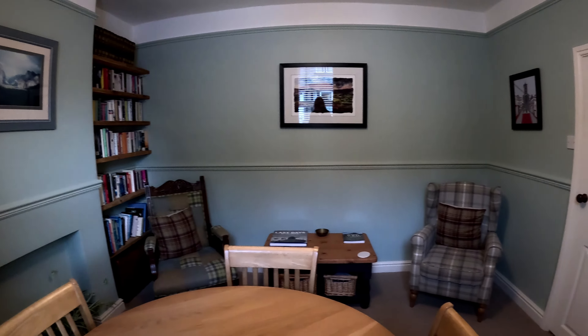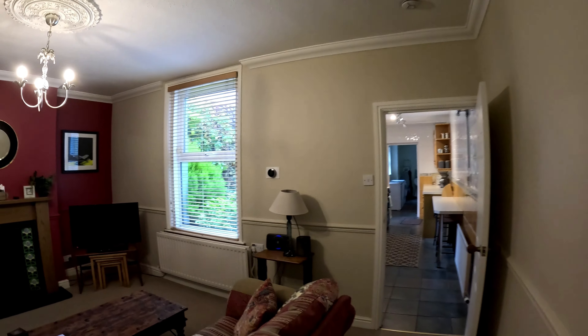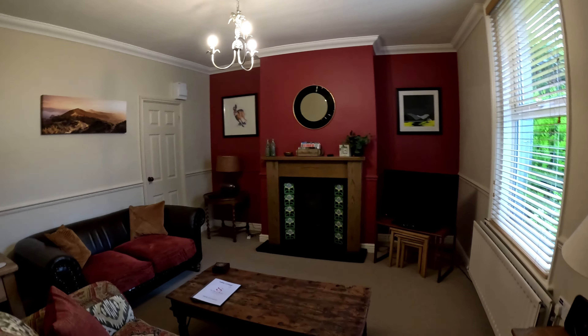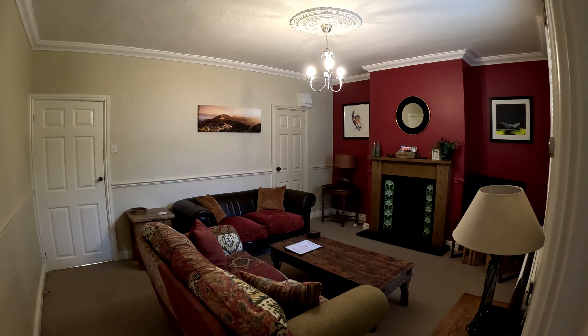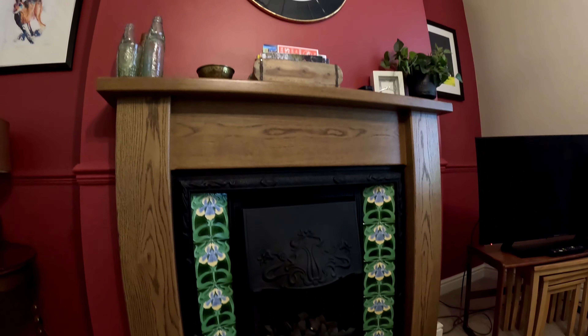At the front of the cottage is a charming dining room with a well-stocked bookcase and comfortable chairs. There is also an inviting and cozy lounge with a lovely warm feeling. With two large sofas, we found this is the perfect spot to unwind in the evening after a day out exploring.